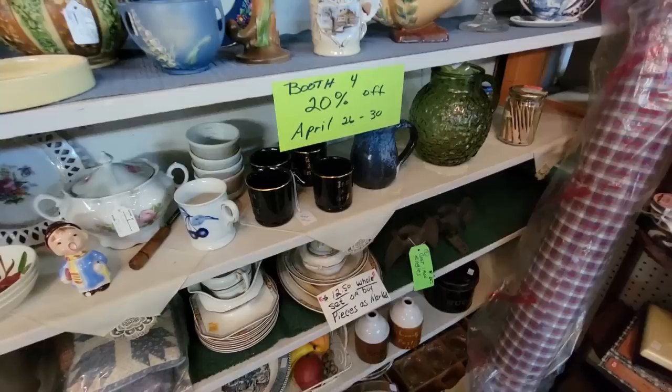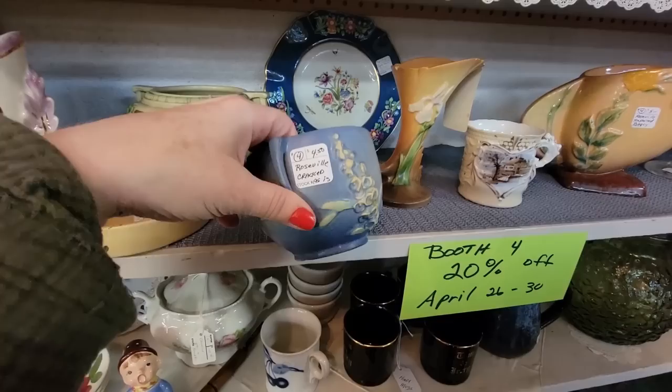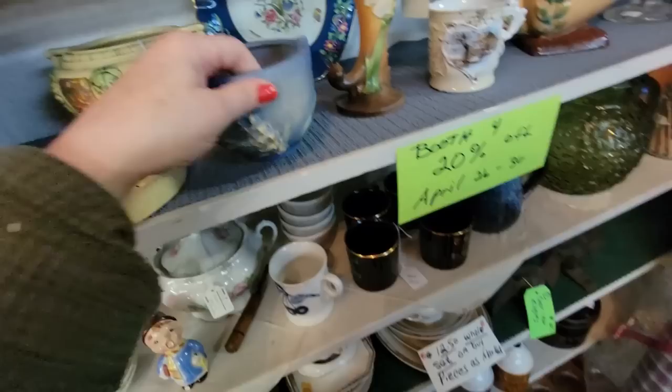Maybe this booth is 20% off — there's a sign. Booth number four. They're running a sale. We've got some Roseville here. Wait — cracked. I was going to say $4. You are cracked right there. But you're $4 with 20% off and you still have some life left in you. I'm going to get you and put a little fake plant in you. You deserve to be on somebody's shelf still.